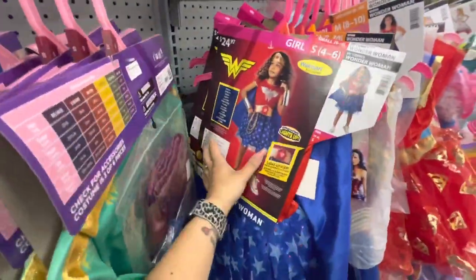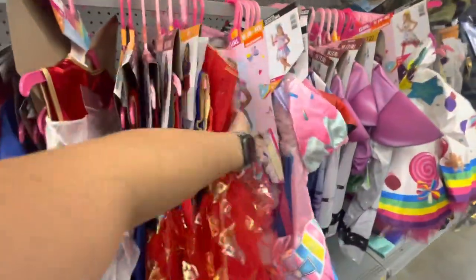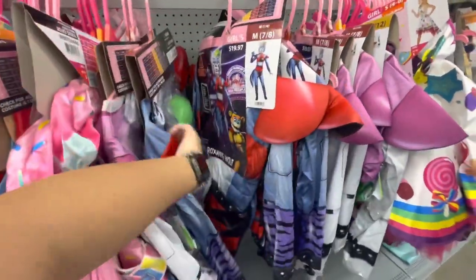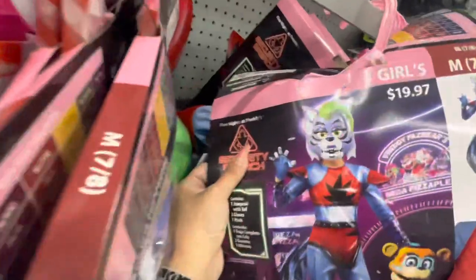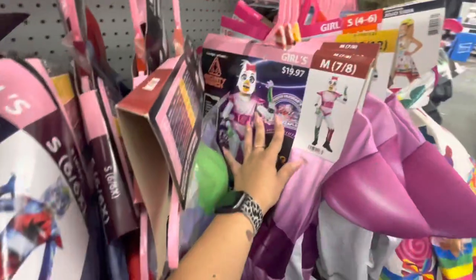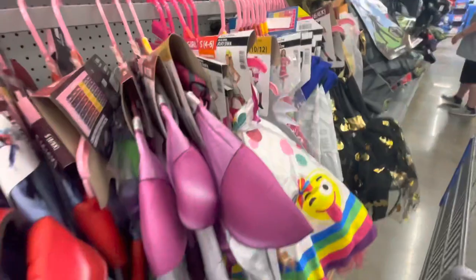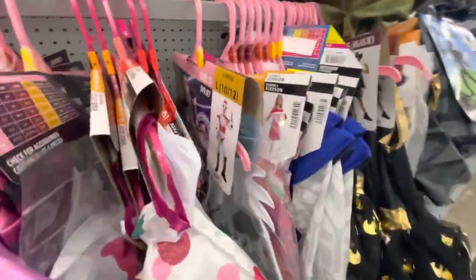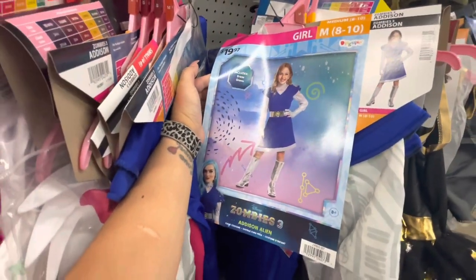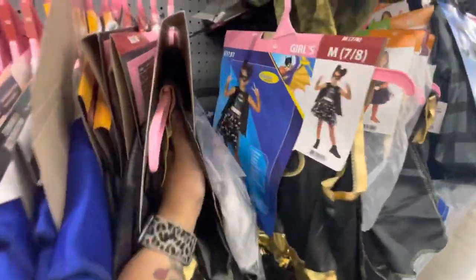Here is a Wonder Woman, there's Jojo, and Five Nights at Freddy's — yes, that's what that is right there. More Jojo, more Five Nights — FNAF. This one is Zombies, Zombies 3. And Batgirl.